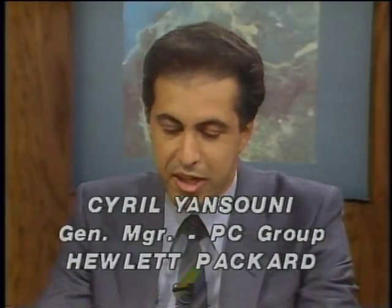Joining us now is Cyril Yansuni, general manager of the personal computer group at Hewlett-Packard. The HP150 was designed with the professional user in mind — the user who is sophisticated in the use of information, but not sophisticated at all in the direct use of a computer tool. We really focused on developing a technology and a total approach for a very intuitive use of a personal computer.